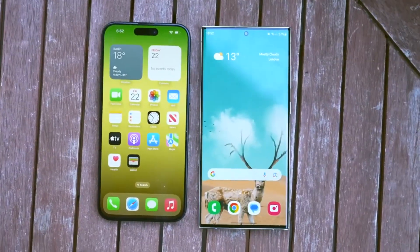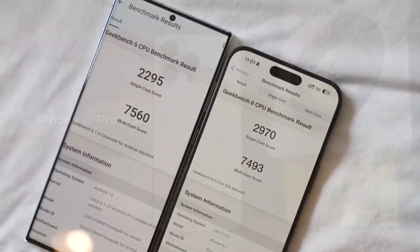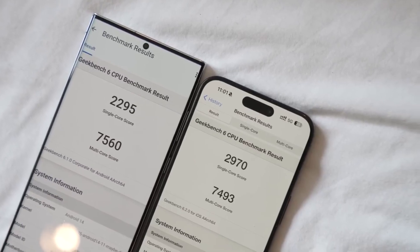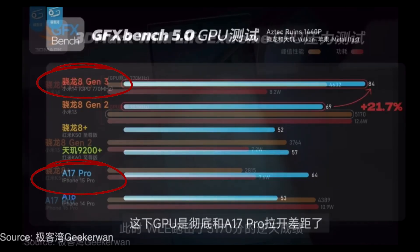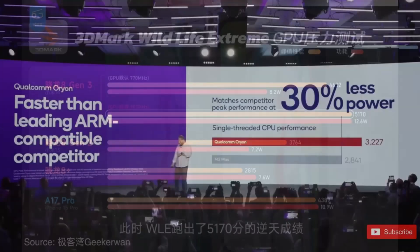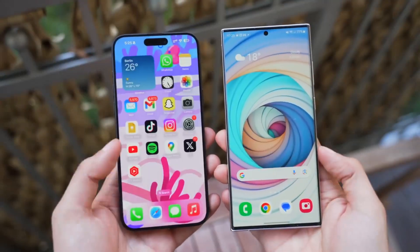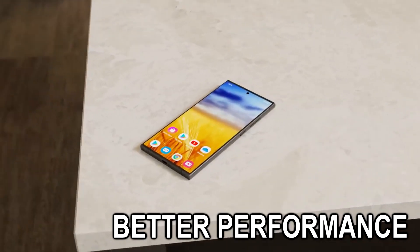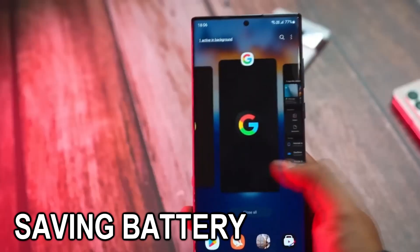Even compared to the Apple A17 Pro chip in the iPhone 15 Pro Max, Snapdragon 8 Gen 3 is still on top, as shown in this GPU benchmark and 3DMark Wildlife Extreme GPU test. It's 30% better in power efficiency. In conclusion, the chipset delivers better performance, is more efficient, runs at lower heat, and saves battery.